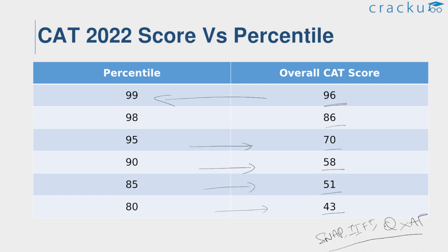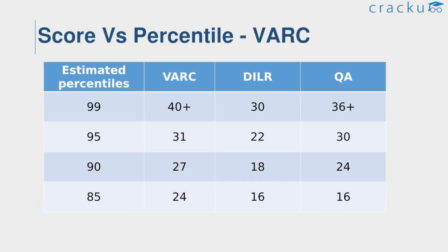Now let us see the expected scores required for each section. Here is the estimated score versus percentile for each section of CAT 2022. For 99 percentile, it requires more than 40 marks in the VARC section, around 30 marks in the DILR section, and more than 36 marks in quant. For 95 percentile in VARC, it requires around 31 marks; in DILR, around 22; and for quant, 30. Similarly, the required marks for 90 and 85 percentile are also provided.